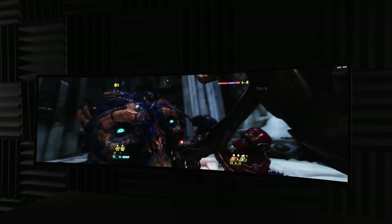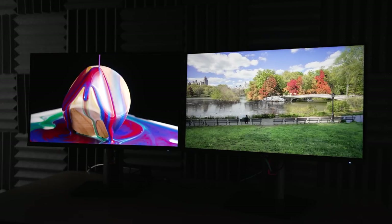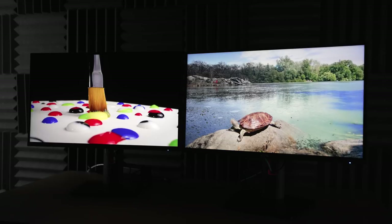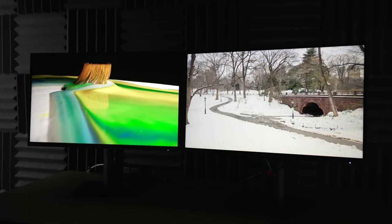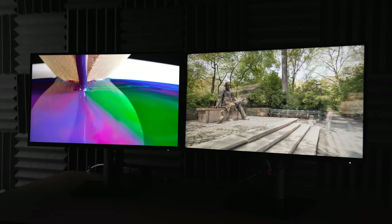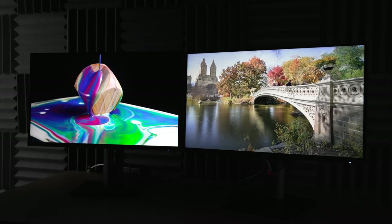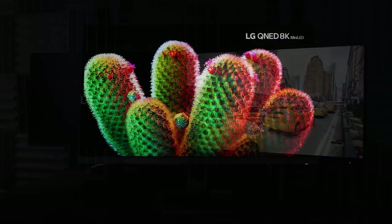Number six is burn-in, and this goes to mini LED. Mini LED can have some temporary screen retention in rare cases, but permanent burn-in doesn't seem to be much of a problem. On OLED, however, there are countless examples where, if you're not careful — especially for heavy desktop usage, leaving a taskbar visible every single day — it can lead to permanent burn-in. That's something you simply won't have to deal with on mini LED.